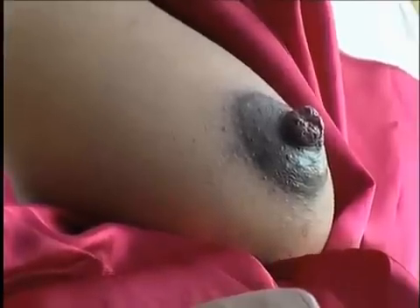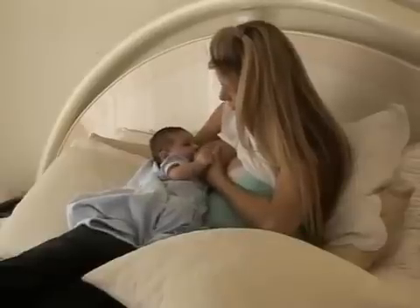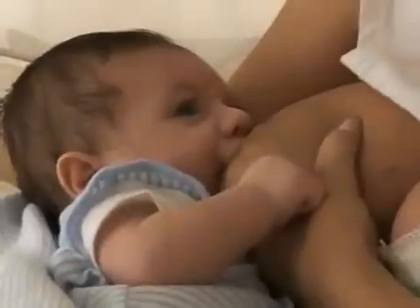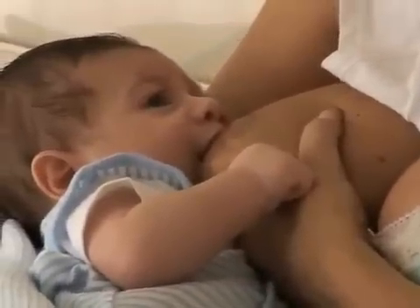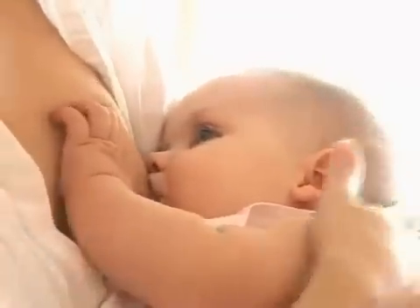Many women worry that their breasts are not the right size for breastfeeding. Breast size does not determine how much milk is produced. Breast storage capacity varies greatly among women and is not necessarily related to breast size, so some women may need to feed more frequently than others. Breast size or storage capacity does not determine how much milk you make overall. The more milk your baby drinks, or that you remove from the breast, the more milk your body will produce — back to the factory analogy: the more orders that come in, the more need for the factory to speed up production to fill the orders.